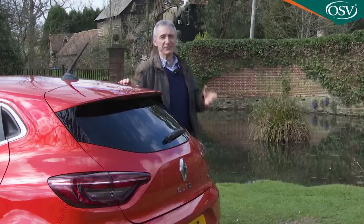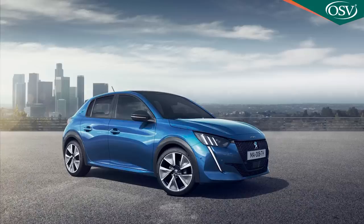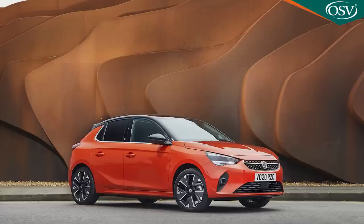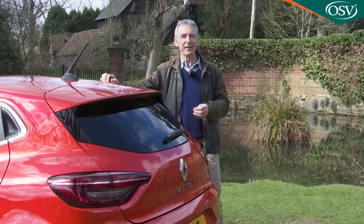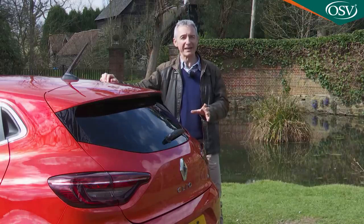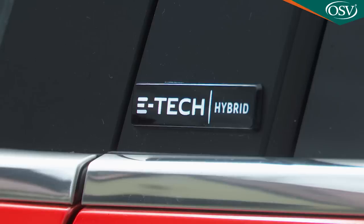An obvious route to driving down your brand's supermini emissions average is to churn out full battery versions, which is why Peugeot has launched its E208, Vauxhall has the Corsa-E, and Renault sells its Zoe. But these cars are getting on for £30,000 in a market that expects to buy a small car for way less than that. So other solutions have to be found — solutions like the Clio E-Tech Hybrid.